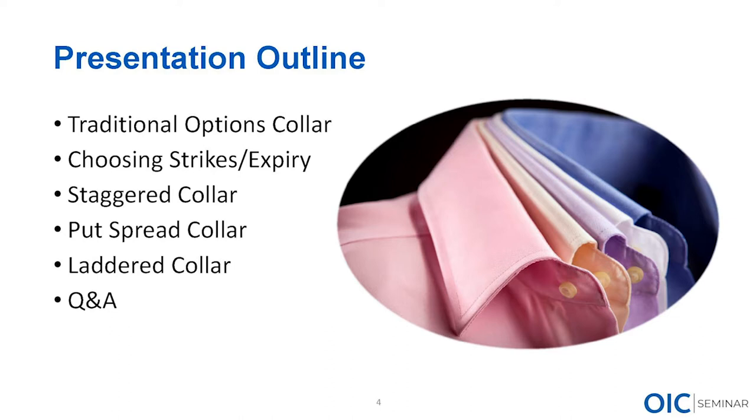Make use of our investor services team and we'll walk you through it. Getting back to the collar: we're going to talk about what the collar is and why we use it, the traditional collar, and choosing strikes and expiries — one of our most frequent questions. Then we'll look at some twists: a staggered expiry collar, a put spread collar, and a ladder collar — a couple different twists on a classic hedging strategy.